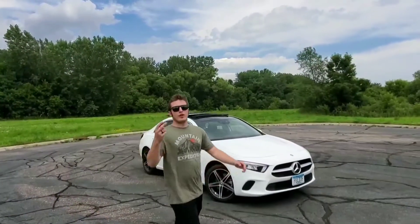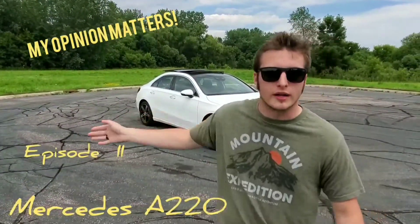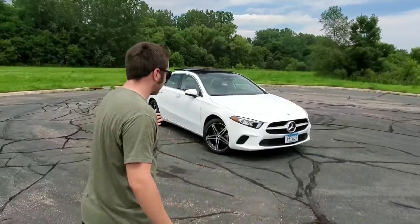Hey guys, we're back with our second video here on My Opinion Matters. We have the 2020 Mercedes A220. Let's see what this thing has to offer.